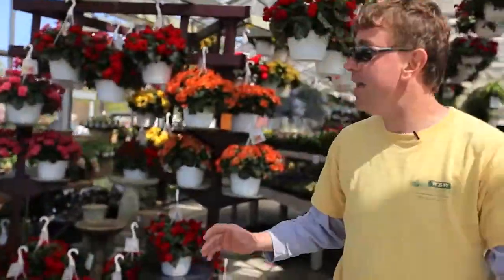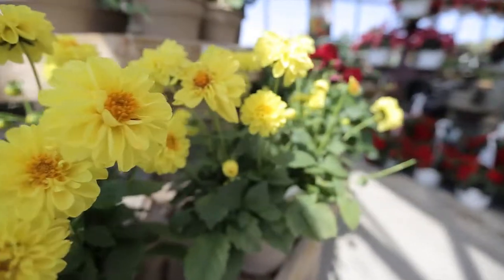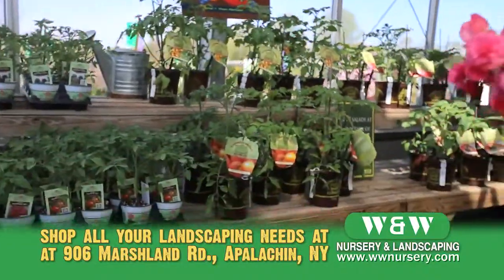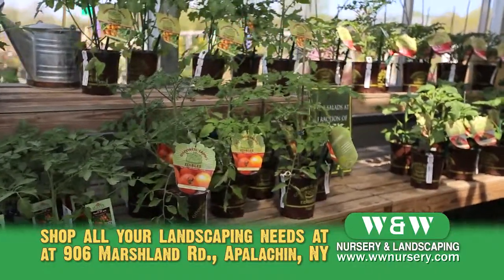We got a great assortment of hanging baskets this year, as you can see here. Plenty of annuals to choose from. Large vegetable selection from peppers, tomatoes, different heirloom tomatoes, squash.